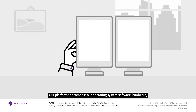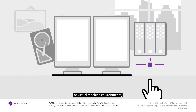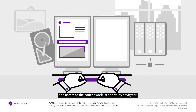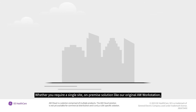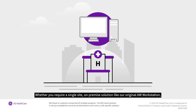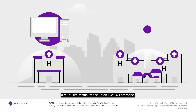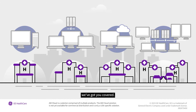Our platforms encompass our operating system software, hardware, or virtual machine environments, and access to the patient worklist and study navigator. Whether you require a single-site, on-premise solution like our original AW workstation, a multi-site, virtualized solution like AW Enterprise, or something in between, we've got you covered.